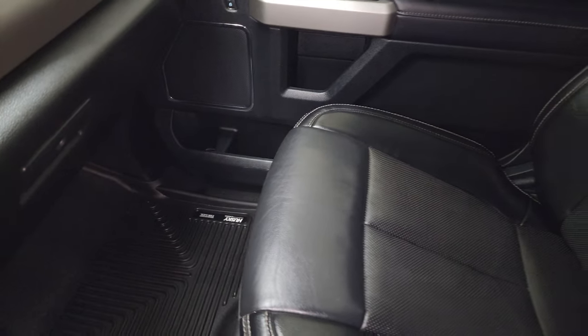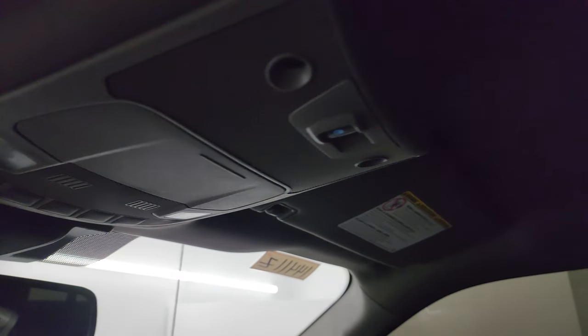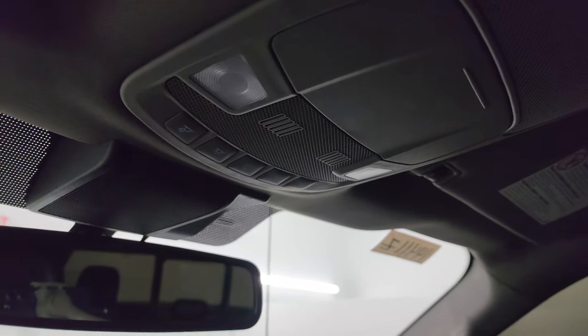Some nice window tinting on this truck. The headliner is in great shape — didn't see any rips or tears up there. It smells very clean inside this truck. You get the power slide rear window and map lights right there.